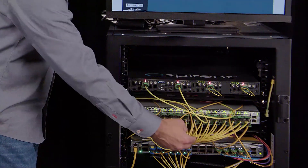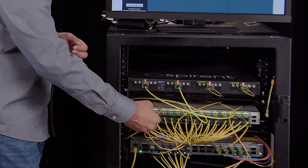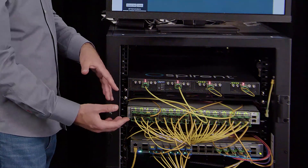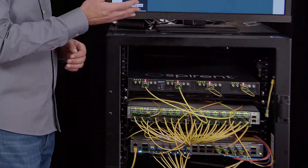Similarly, the traffic travels through this 12.8T switch through 400 gig FR4 and 400G DR4 modules, and is then aggregated again back to the second 800G DR8 module in the SPIRENT tester.